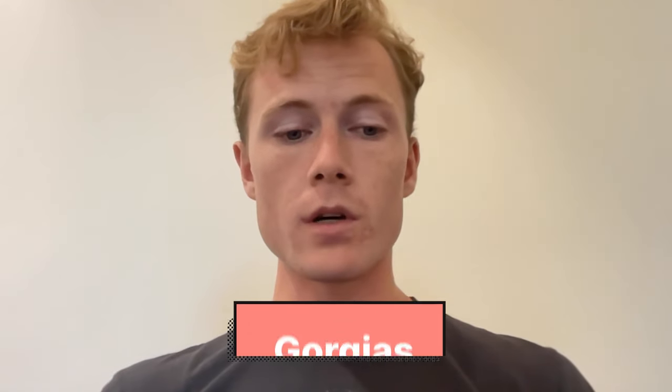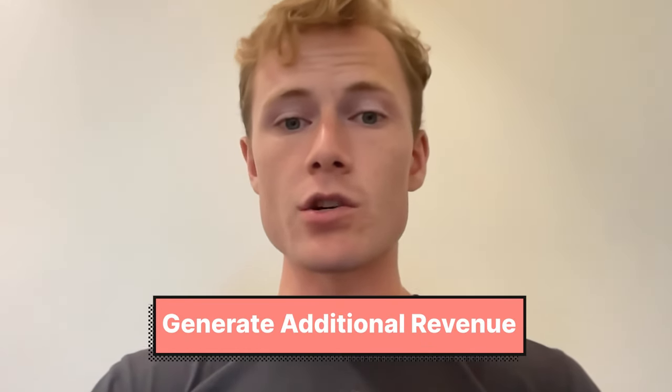Today I am going to be walking you through Gorgias. Gorgias is the customer service platform that we use across all of our storefronts, but it really is more than just customer service. What we like to leverage Gorgias for is how to actually generate additional revenue with it — looking at customer service as a revenue-driving channel instead of a cost center.